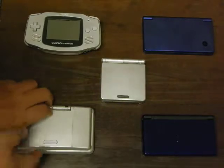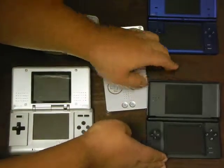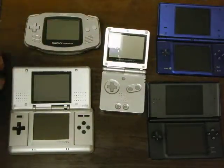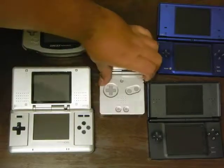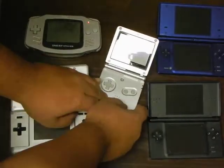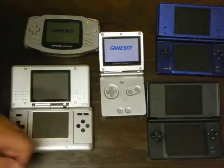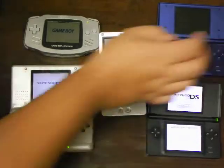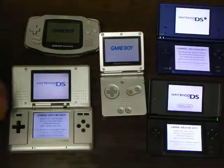Let's do something that I think is really going to be fun. We're going to open all these up and power them all up so you can see how the hardware works. Let me get them closer together. Let's start with the Game Boy Advance, then the Game Boy Advance SP. And now let's go with the DSs. And there we go — they're all powered up.